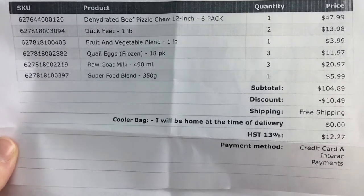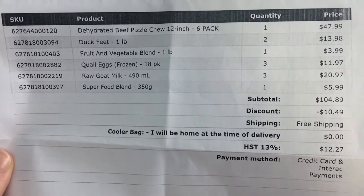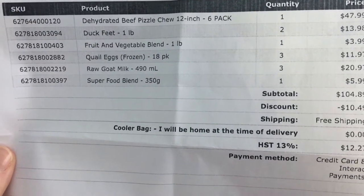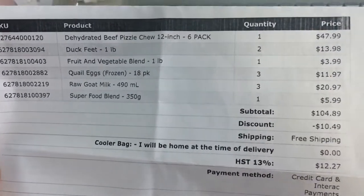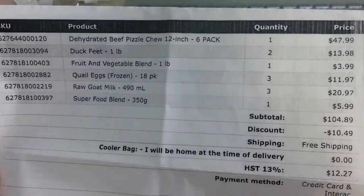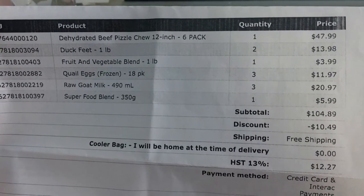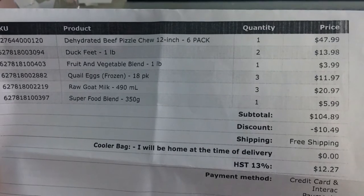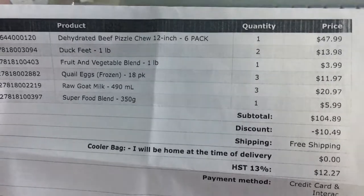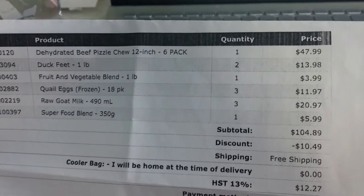Then I have a fruit and vegetable blend, which was $3.99. And then I have quail eggs, which were $11.97 — that's for three packs. Each pack has 18 eggs and she eats about two to three eggs per day. Quail eggs promote bone strength and have a lot of calcium in them. Then I have raw goat milk, which was $20.97 for three bottles. The goat milk also promotes bone strength. Then I have a superfood blend, which is just another mix of fruits and veggies, for $5.99.